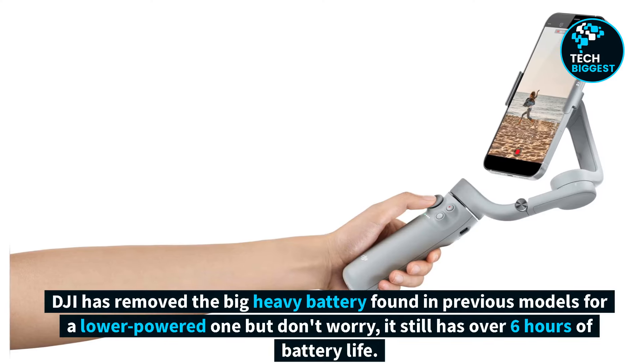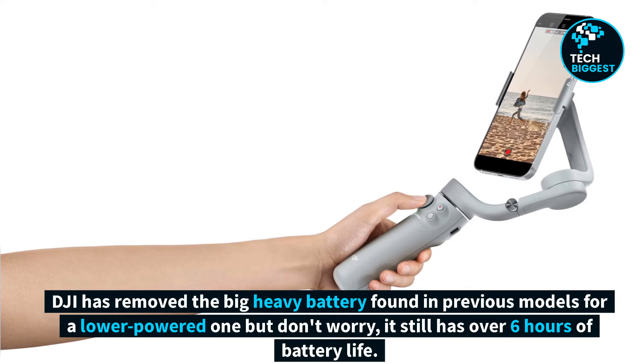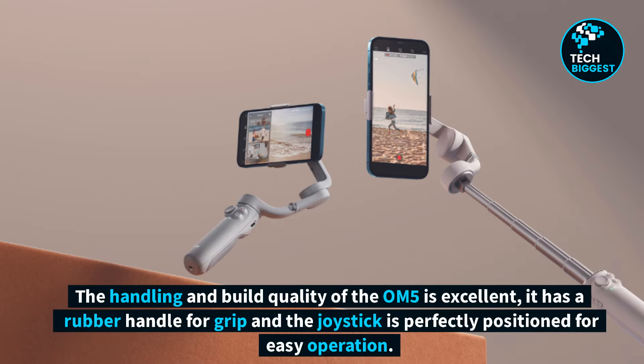DJI has removed the big heavy battery found in previous models for a lower-powered one, but don't worry — it still has over 6 hours of battery life. The handling and build quality of the OM5 is excellent.